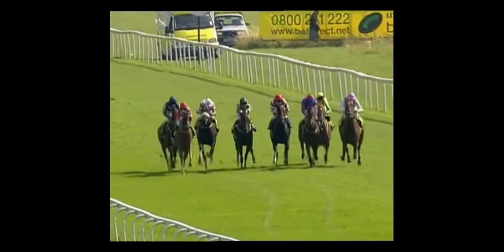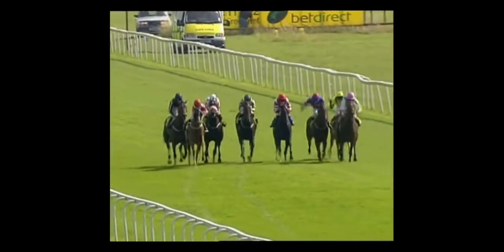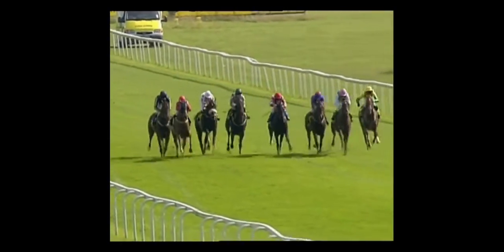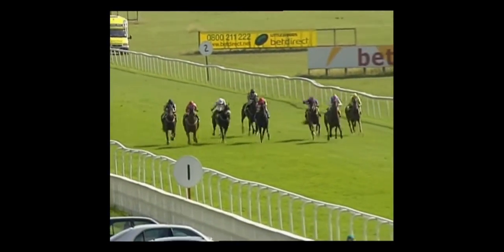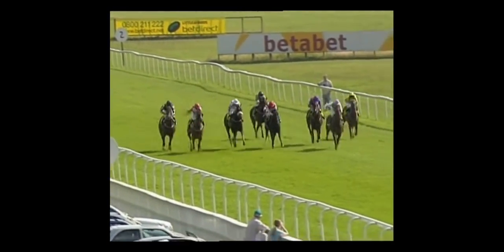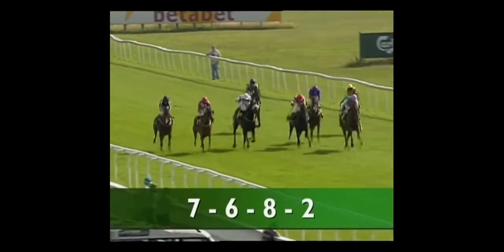Down now towards the final quarter mile, four's out in front, tackled by the eight towards the near side. Seven is still there with a big chance down the centre of the course. One has burst through between horses, likewise the two. Here comes the six, having wagged the tail, now towards the left-hand side and is staying on.